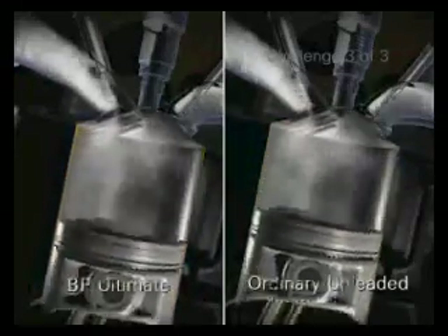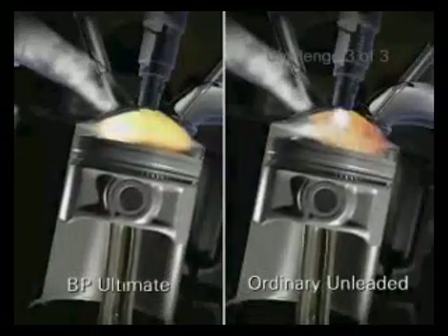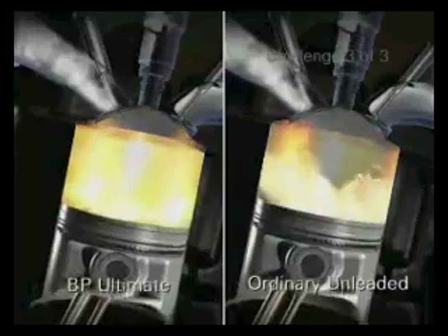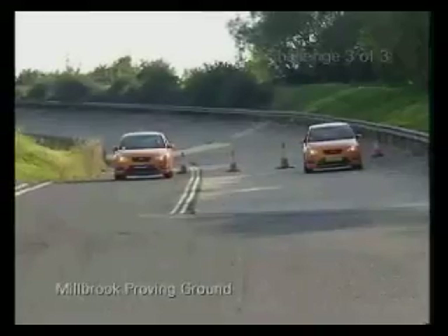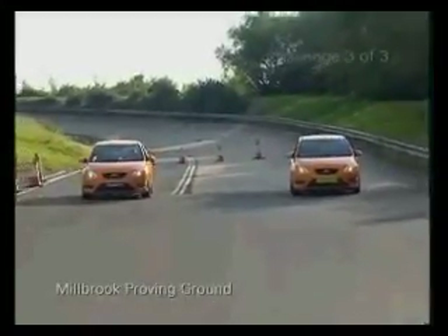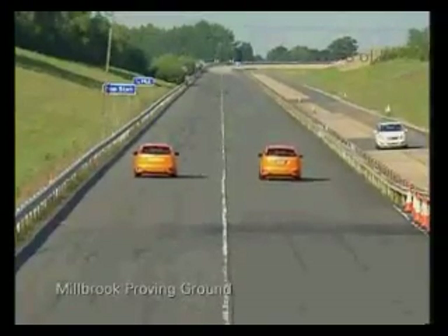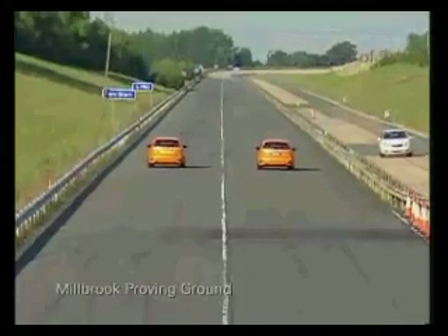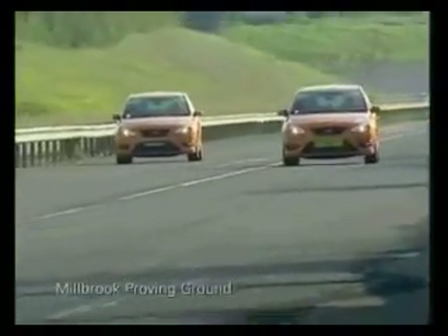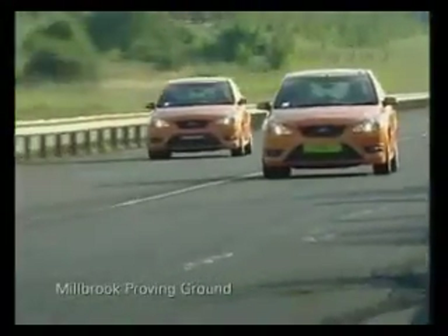To demonstrate how BP Ultimate Unleaded improves the car's responsiveness, we need to do a scientifically controlled test to remove as many variables as possible. In these tests, we ran both vehicles side by side on a flat one-mile straight. From a rolling start, both vehicles accelerate. However, you can see that the car fuelled on BP Ultimate accelerates better and is a full 20 metres ahead by the end of the run.